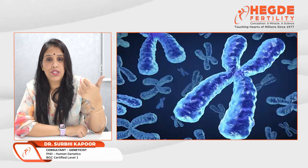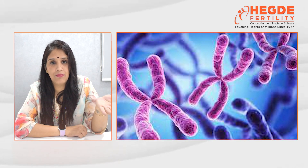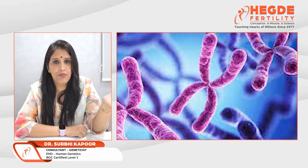Genetic testing on embryos is particularly helpful in the case of advanced maternal age women, where they are at increased risk of having chromosomal aneuploidy in the embryo and an increased risk of miscarriages due to chromosomal aneuploidy.